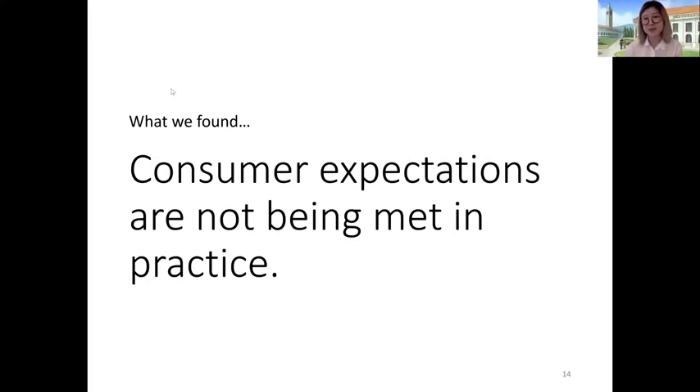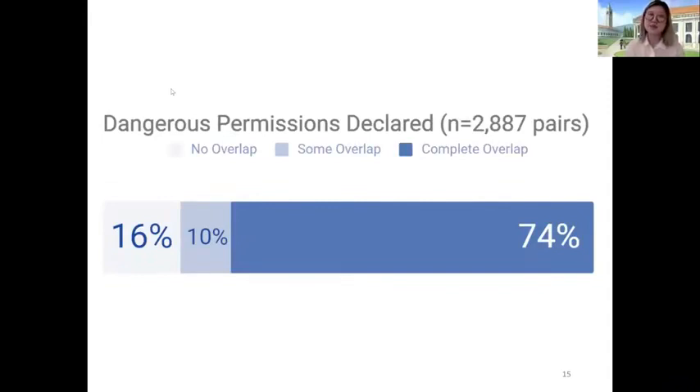Overwhelmingly, what we found is that consumer expectations are not being met in practice. For dangerous permissions, we found 2,887 pairs in which the free version declares at least one dangerous permission. This graph shows that 74% of the time, the paid version has all of the same dangerous permissions as the free version; 10% of the time, the paid version has some of the same; and 16% of the time, the paid version has none of the same. Notably, in that 16% of cases, the free version includes dangerous permissions that the paid version doesn't — hinting at over-permissioning, since those permissions were clearly not necessary for the app's core function.